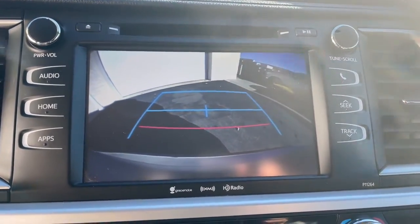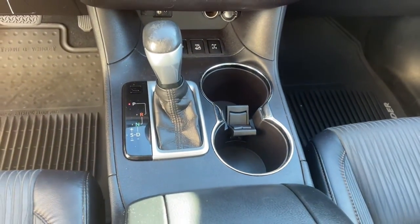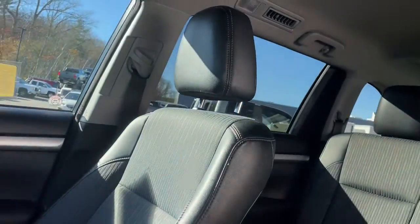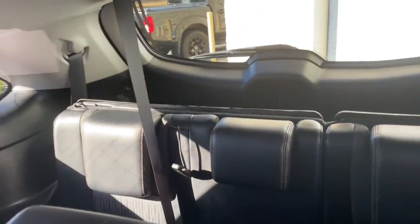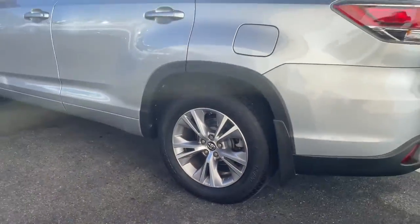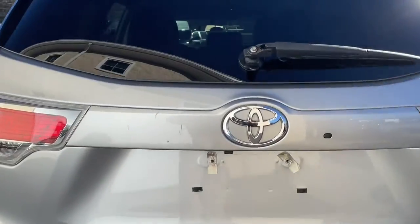The following are some of this vehicle's highlighted options: navigation system, keyless entry, satellite radio, power liftgate, fog lamps, aluminum wheels, third row seat, dual zone AC, rear AC, and power driver seat.